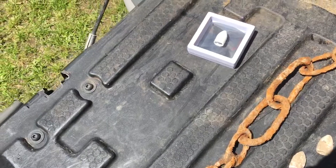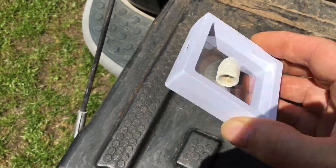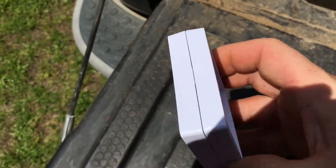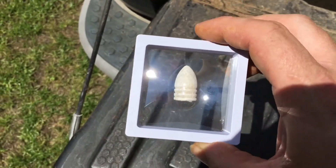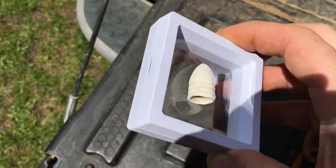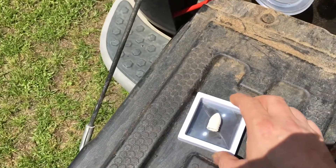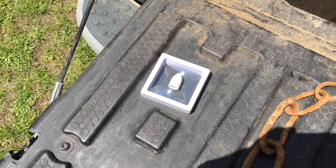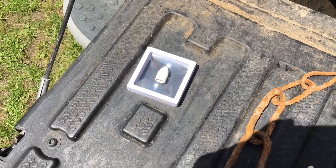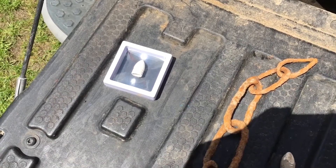I want to show you guys this cool little display I found on Amazon — I'll try to link it below. I got like three of these for about six bucks, and it's a cool way to display bullets, buttons, coins, and all kinds of stuff. Anyway, hope everybody's doing safe — drop a comment below if you liked the video, and we'll see you next time. Bye!